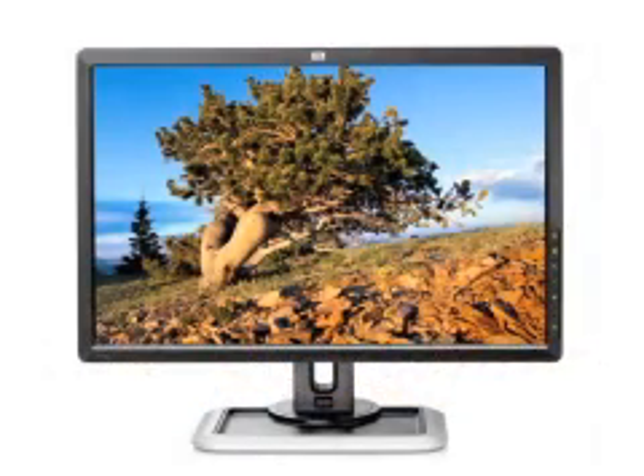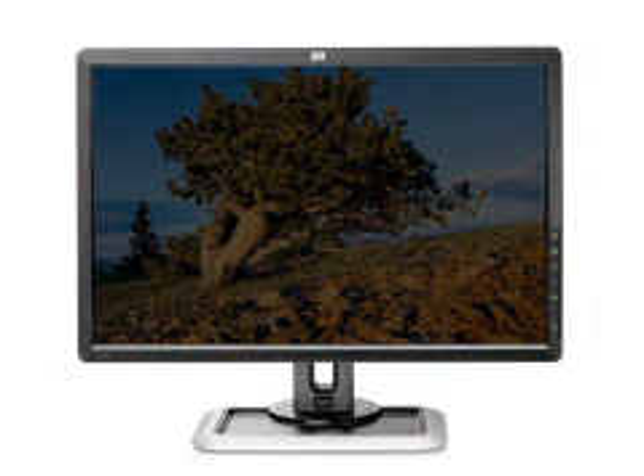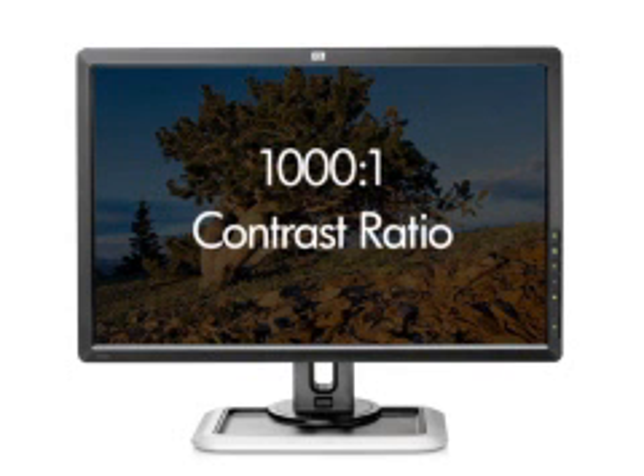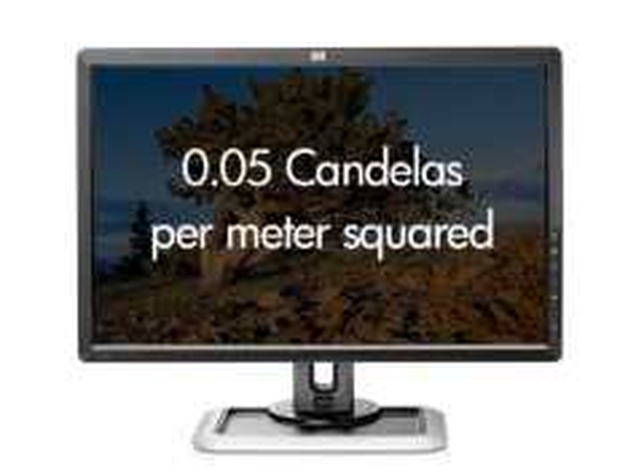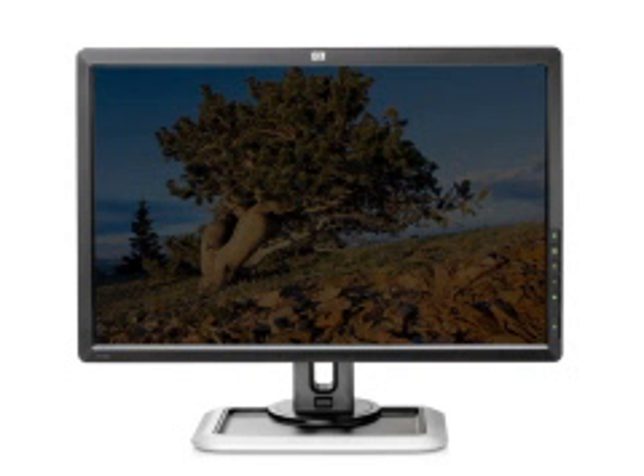Finally, in order to provide CRT class black levels, the LED backlight was designed to dim down to 50 candelas per meter squared. This, plus the 1000 to 1 contrast ratio of the LCD panel, gives the monitor a black level of 0.05 candelas per meter squared, which is not only industry leading, but is dark enough to allow you to replace your aging CRTs.